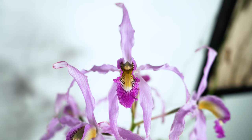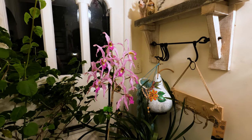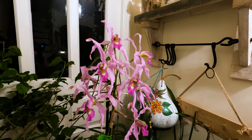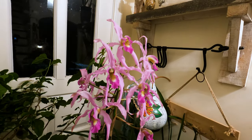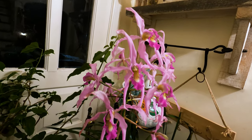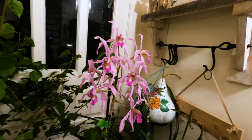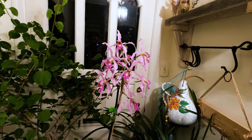Alright, this is our brief introduction of this gorgeous orchid. I hope you enjoy this video. If you like it, please thumbs up and share with your friends. If you have not subscribed yet, please subscribe. We will have more interesting videos in the future. Thank you so much for watching and see you next time.